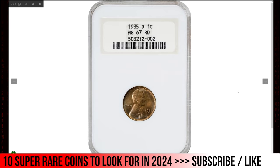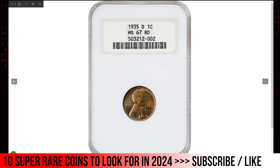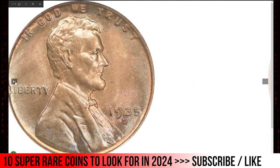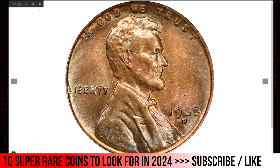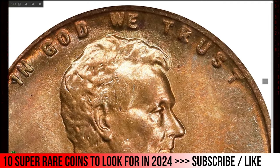Starting with the 1935-D Lincoln Cent in Mint State 67 Red. The 1935-D Lincoln Cent MS67 Red is a rare and highly sought-after coin, especially in such high grade. Minted at the Denver Mint, which produced over 47 million cents that year, this particular coin stands out because very few examples have survived in such pristine condition. The MS67 grade reflects a superior uncirculated coin with an exceptional strike, sharp details, and virtually no flaws as determined by the Sheldon grading scale.